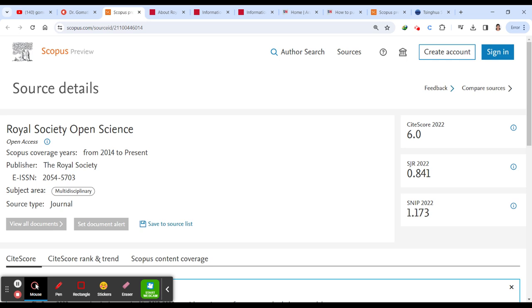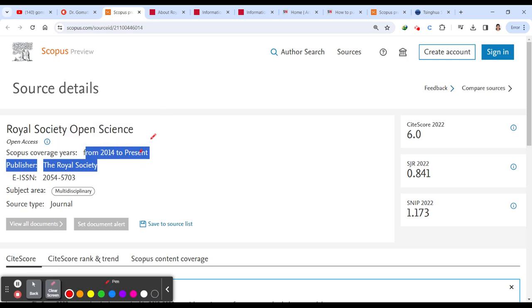The first journal we're going to discuss is Royal Society Open Science. It has been indexed from 2014 to present — I'm explaining this in March 2024. If you're watching this after June 2024 or later, please go and cross-check first, because many people watch videos after a year and complain it's not indexed in Scopus anymore. You have to verify first.